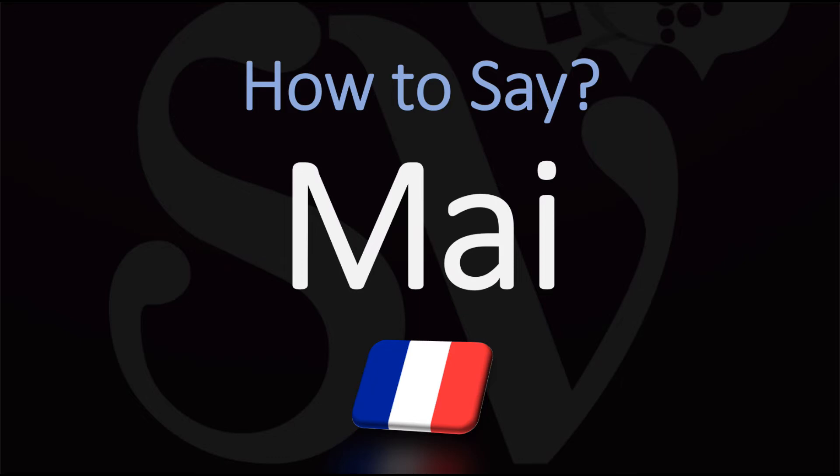M-I-E, the month of May, is pronounced simply MAIS. Le mois de MAIS — the month of May. Instead of saying MAIS, you just say MAIS, the first part of the word. Le mois de MAIS.